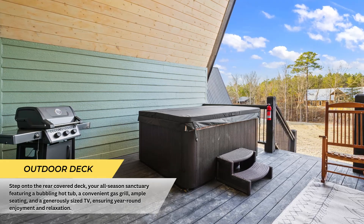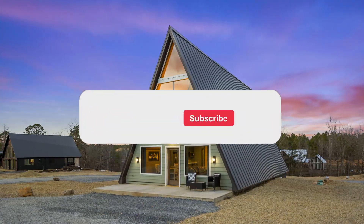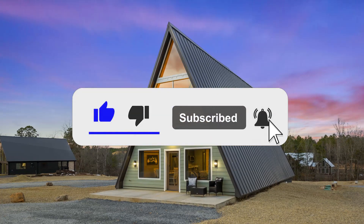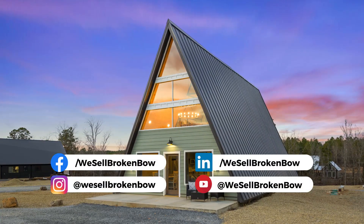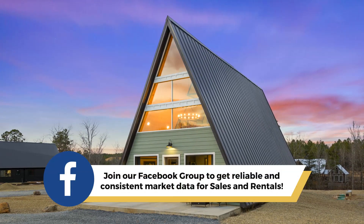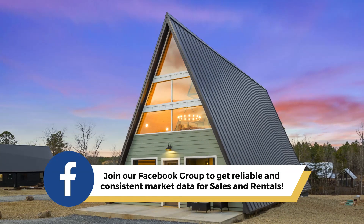Thanks for tuning in. Stay connected with us on our social media accounts for exciting updates on our available cabins in Broken Bow. Be part of our Facebook group, your go-to source for reliable and up-to-the-minute market insights on both sales and rentals.